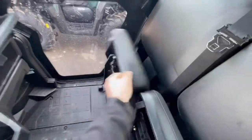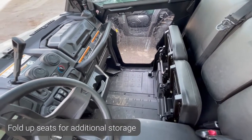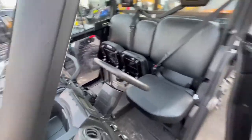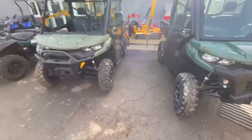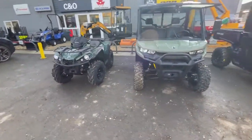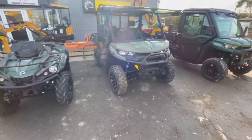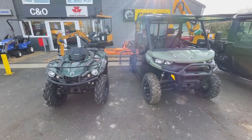The seats fold up in the Can-Am for extra use if you've got bags of feed for animals on the farm. That's just a quick overview of some of the machines we have here at C&O Tractors. If you're after any more information, please give us a call and we'll be happy to talk you through these machines and help you going forward.